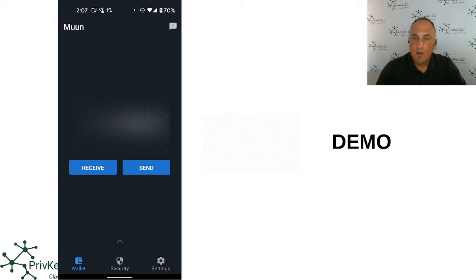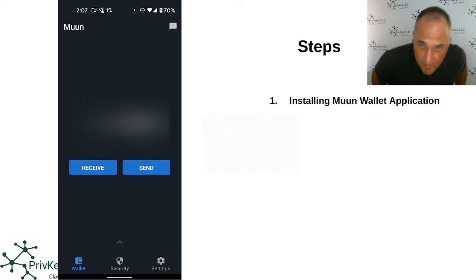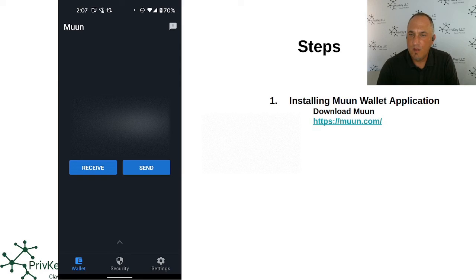I'm going to bring my phone up so we can start. The first step is to download the Muun wallet application. Different ways you can do it, but the best way is to go to their website muun.com. You can also go to the iOS App Store or the Google Play Store and download the Muun wallet. Once you've downloaded the wallet, the first step is to create a brand new wallet.